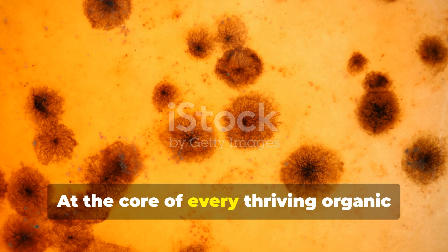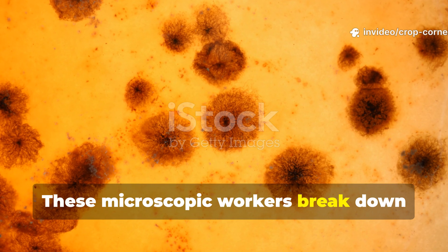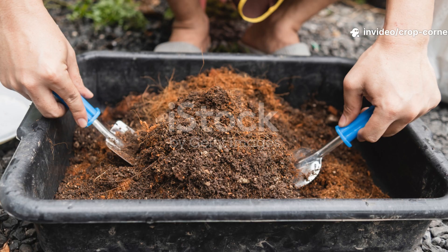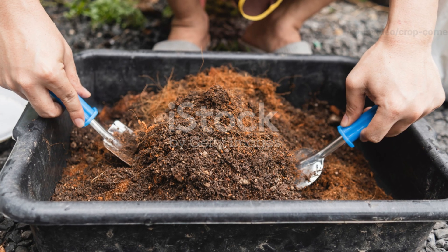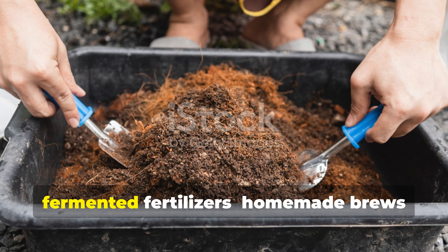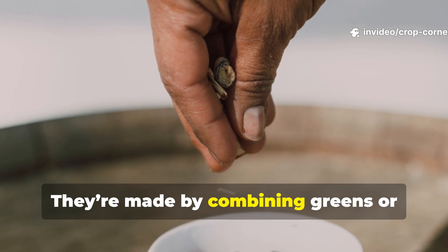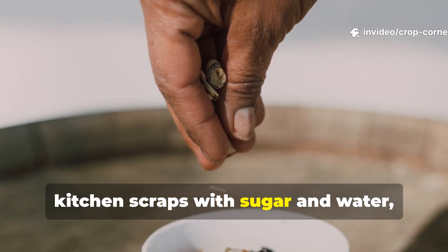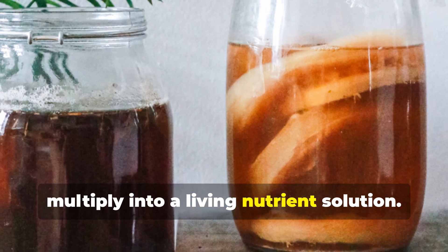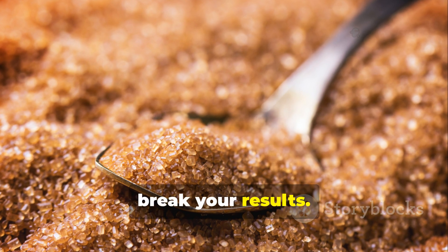At the core of every thriving organic garden lies one thing: microbes. These microscopic workers break down organic matter into forms that plants can actually absorb. In natural farming, we supercharge this process through fermented fertilizers — homemade brews teeming with beneficial microbes, made by combining greens or kitchen scraps with sugar and water. But the kind of sugar you use can make or break your results.